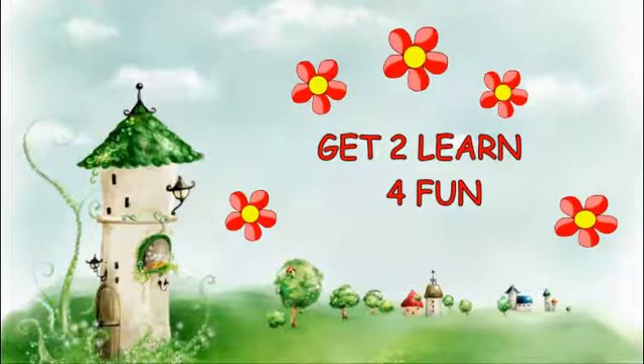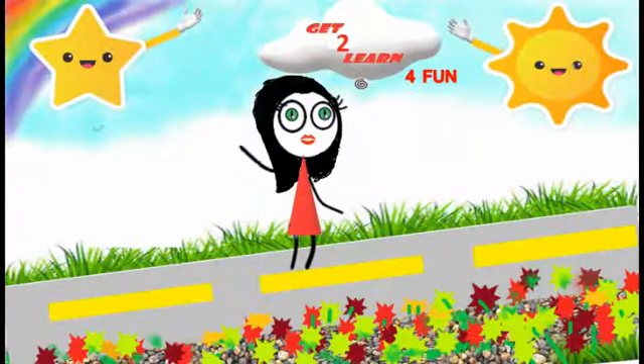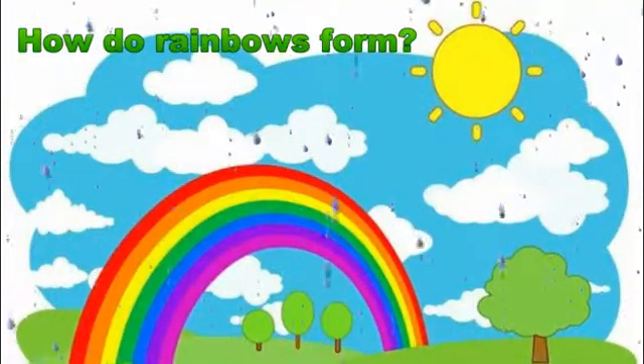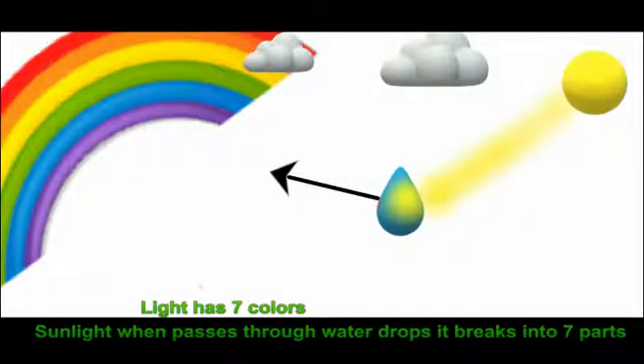Hello friends, welcome to my channel Get to Learn for Fun. In this video we will talk about rainbows. The question is: how do rainbows form? First, light has seven colors. When sunlight passes through a water drop, it breaks into seven colors.